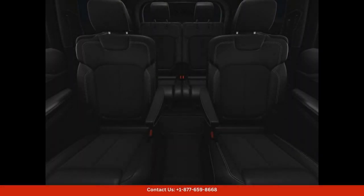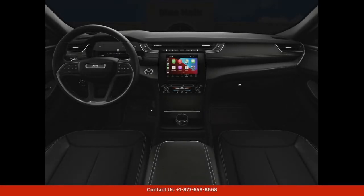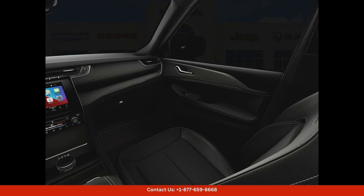Inside, the interior is spacious and luxurious, offering ample room for passengers and cargo. Premium materials and thoughtful details create a comfortable and upscale environment for all occupants.